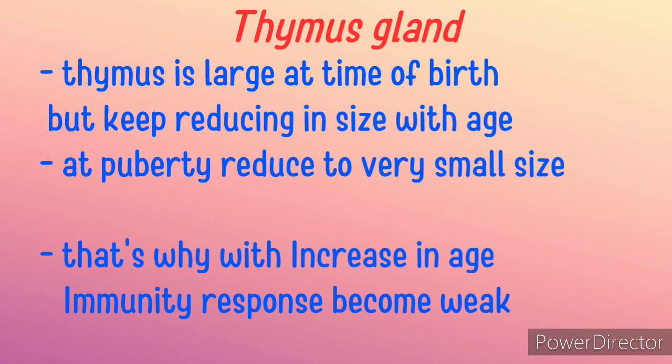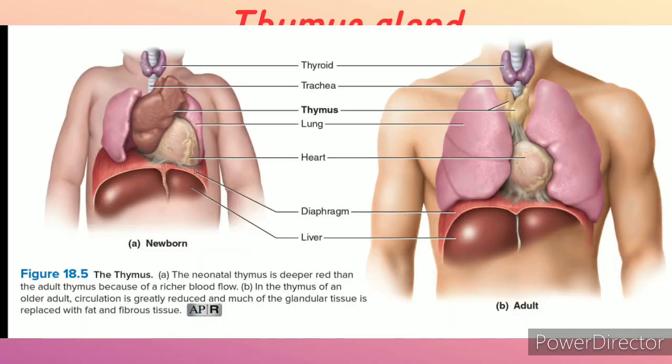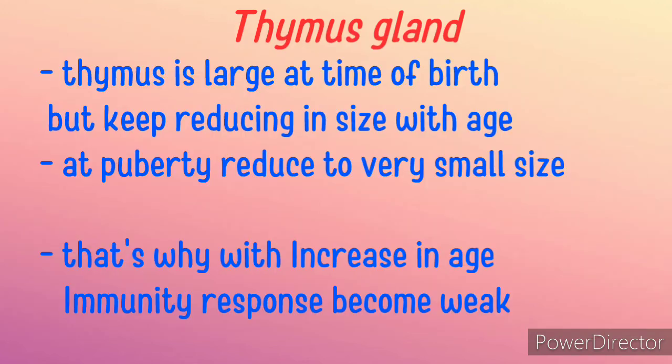The thymus gland is large at the time of birth but keeps reducing in size with age. At puberty it reduces to a very small size in adults. As you can see in this picture, the size of the thymus is much larger in a baby compared to an adult. That is why with increasing age, immune responses become weak.